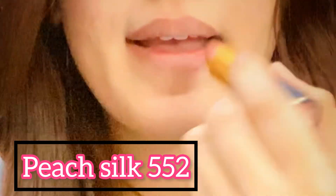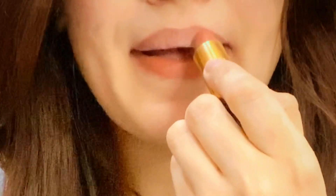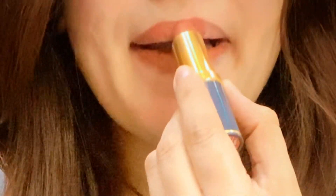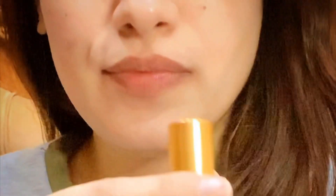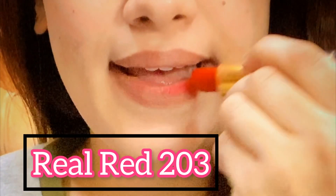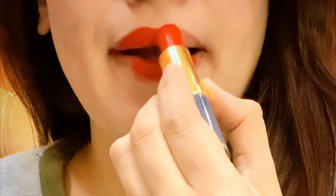This is the second lipstick — Peach Silk. This is my most favorite. It gives a natural look, so your lips don't look like you've put on lipstick. When you have dark, heavy, smoky makeup, you apply this lipstick and it is best and superb. You can also wear it with a white dress or similar light-colored dresses — you can carry it well.